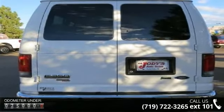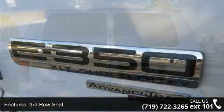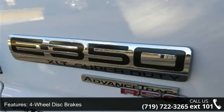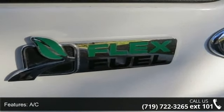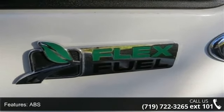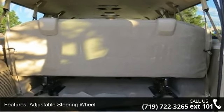Some of the top features included with this vehicle are 3rd row seat, 4-wheel disc brakes, AC, ABS, adjustable steering wheel, auxiliary audio input, bucket seats, power door locks and power outlet. Low mileage is an important factor in your purchase and this vehicle delivers a low odometer reading.